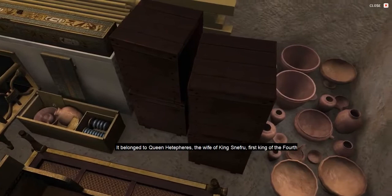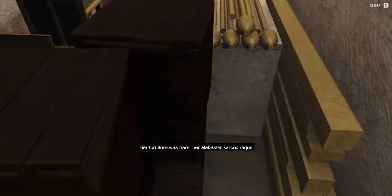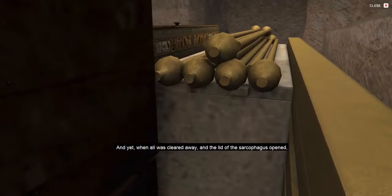What was this find? It belonged to Queen Hetepheres, the wife of King Sneferu, first king of the fourth dynasty, and the mother of King Khufu, builder of the Great Pyramid. Her furniture was here: her alabaster sarcophagus, a bed canopy, curtain box, and carrying chairs.